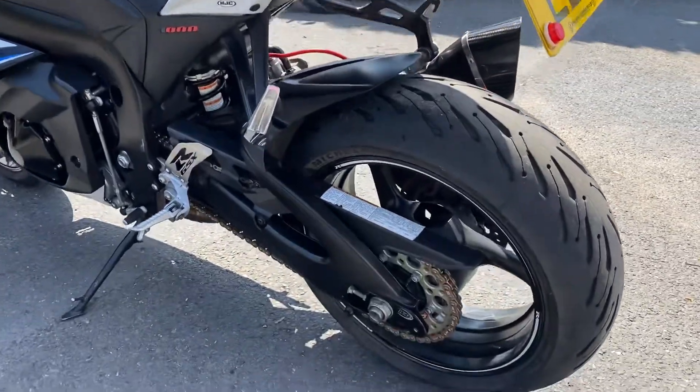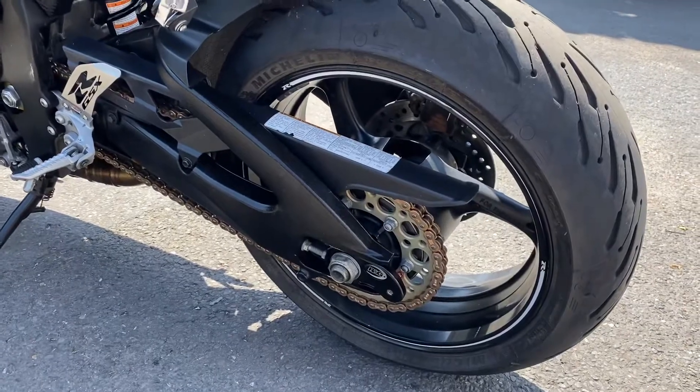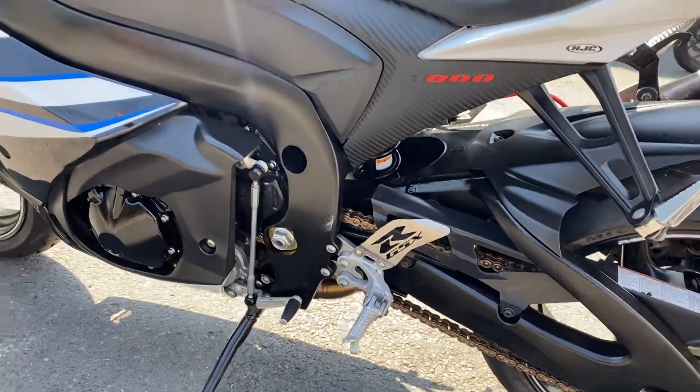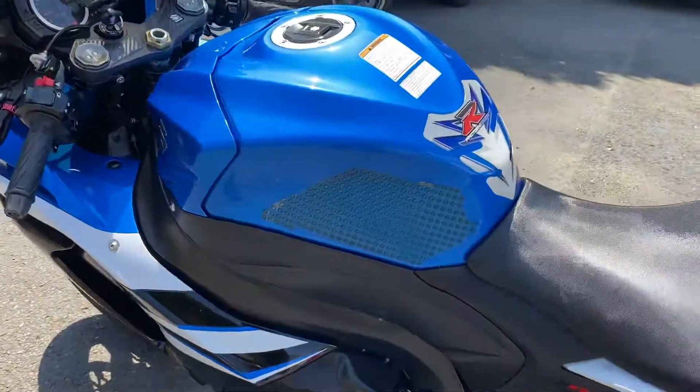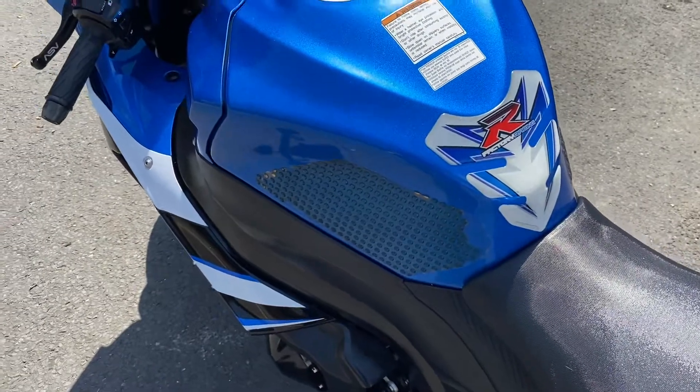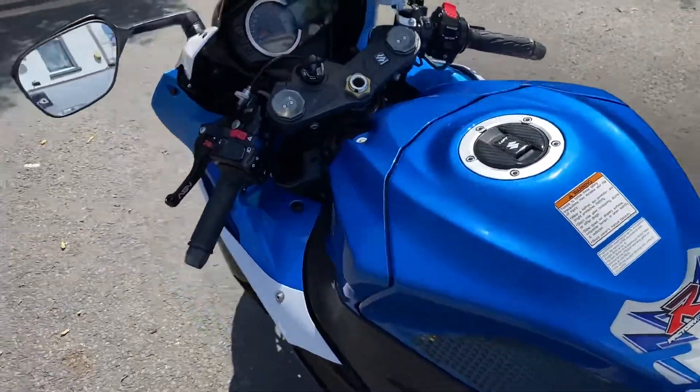Seating around this side is lovely. It's got a Renthal chain and sprocket kit on, some GSX-R heel guards, tank side stomp grips — they've even got the warning stickers still on there.